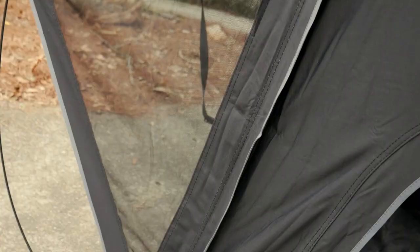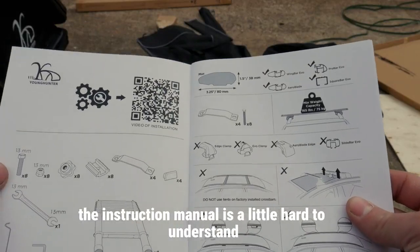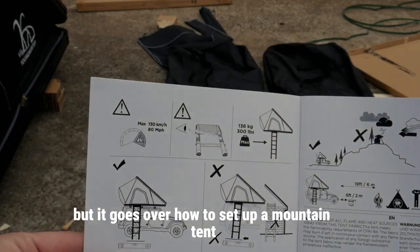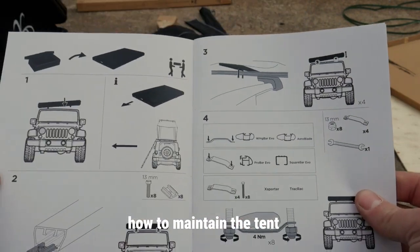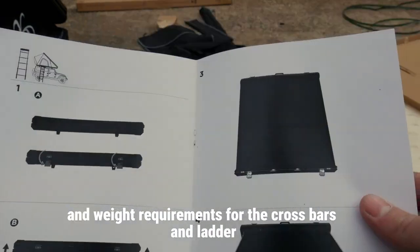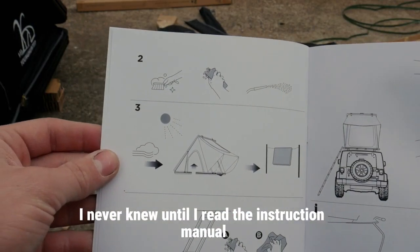Other small things I like are the mesh-sided awning and the LED light strip that runs off a USB power source. The instruction manual is a little hard to understand but it goes over how to set up and mount the tent, how to maintain it, and weight requirements for the crossbars and ladder. There are a lot of little things I never knew until I read the instruction manual.